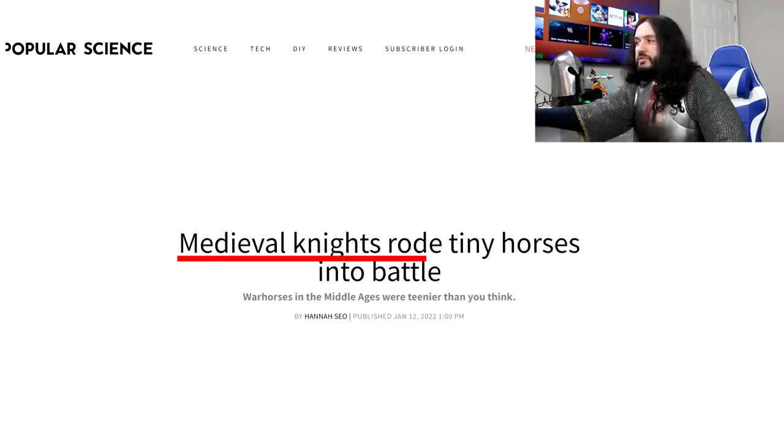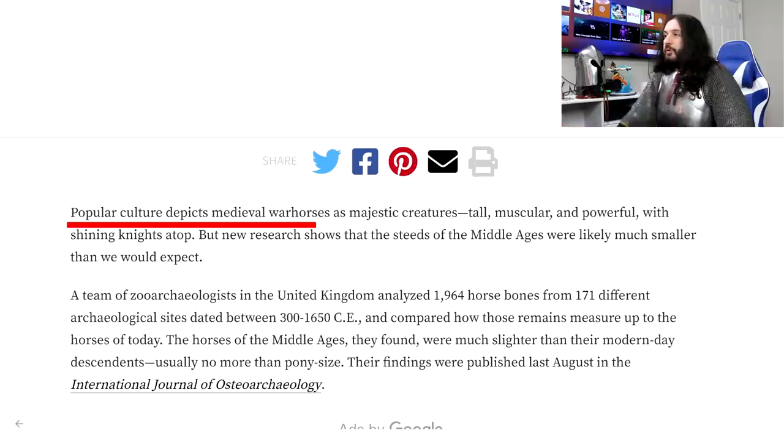Without further ado, let's read the articles together, but I'm warning you, this stuff is mental. 'Medieval knights rode tiny horses into battle — war horses in the Middle Ages were tinier than you think.' Popular culture depicts medieval horses as majestic creatures: tall, muscular and powerful, with shiny knights atop.